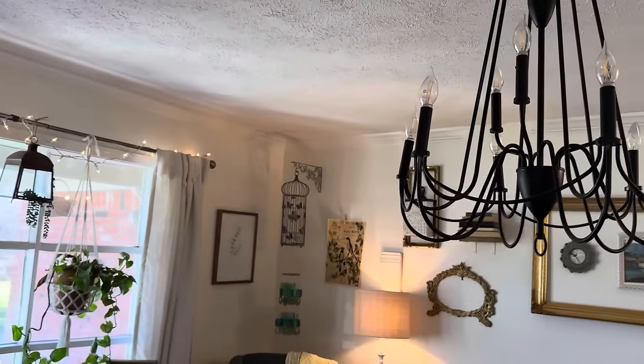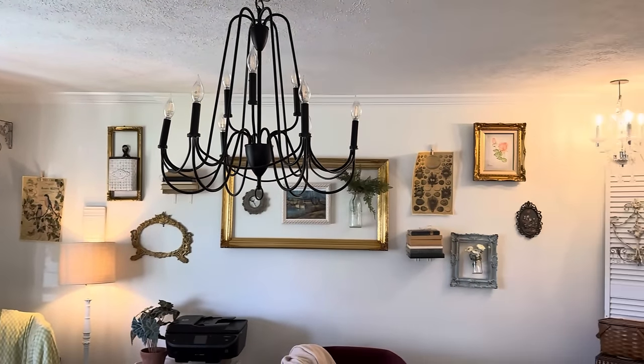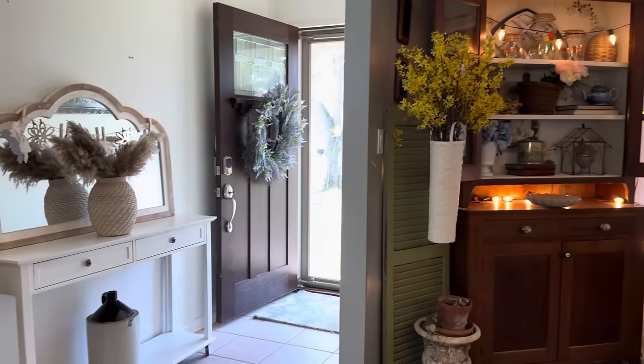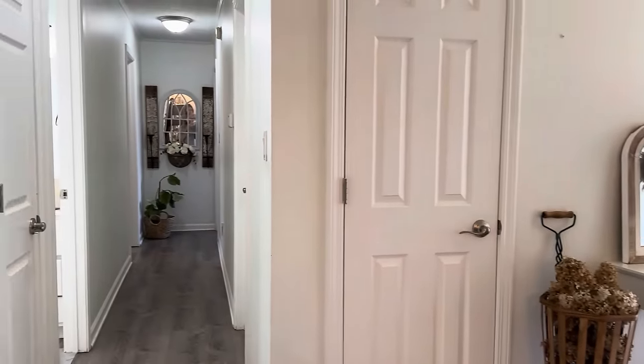This metal chandelier light fixture is a Facebook Marketplace find. It used to be in a nickel finish — I loved the shape of it but hated the color, so I simply changed it by spray painting it matte black.